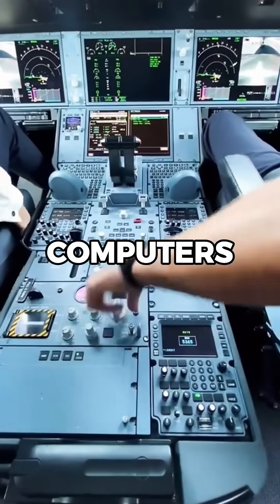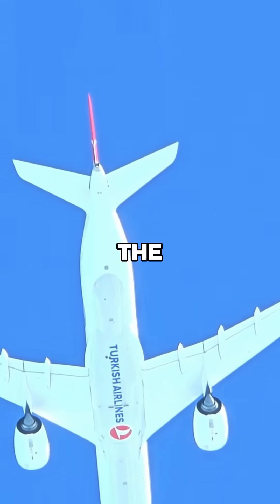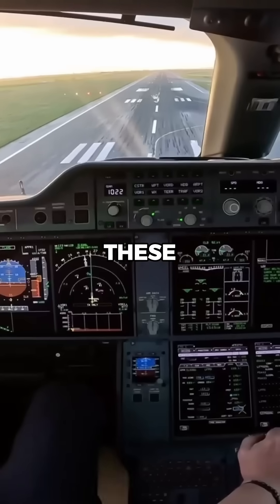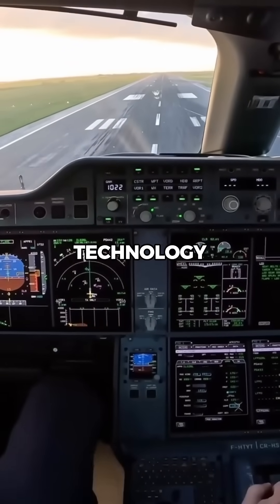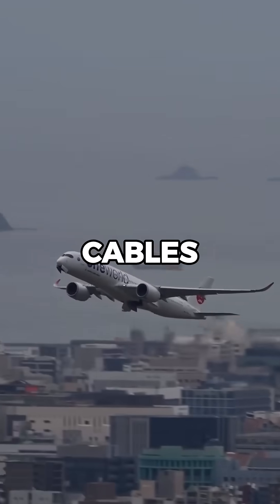Pilots use advanced flight management computers to input route data, monitor performance, and adjust the aircraft's path in real time. These systems are backed by fly-by-wire technology, meaning the pilot's control inputs are sent electronically rather than through mechanical cables.